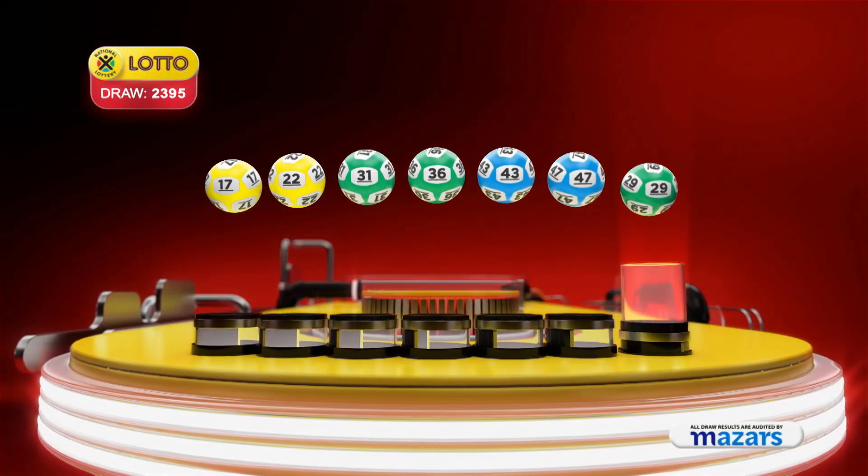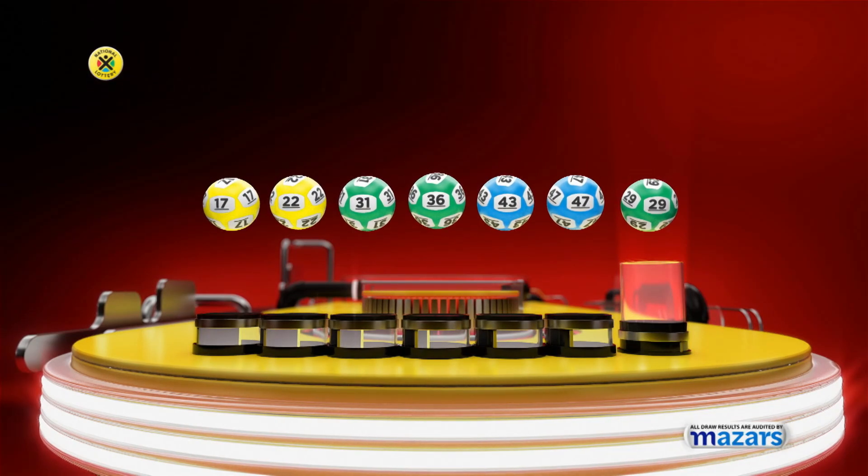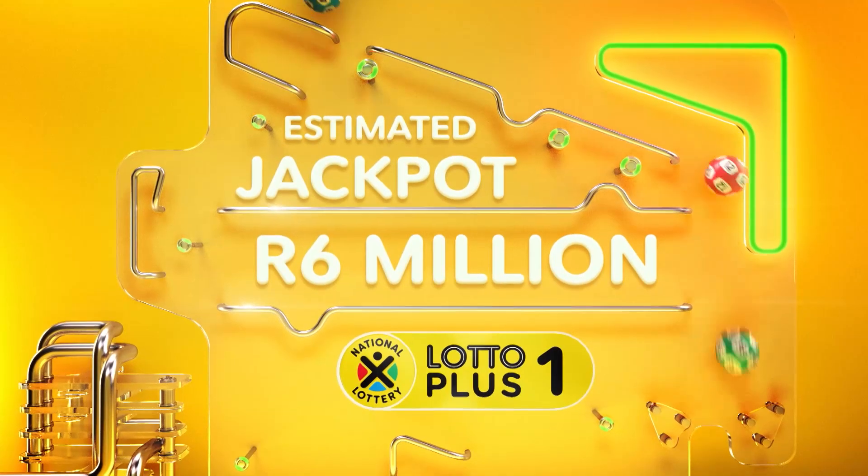17, 22, 31, 36, 43, 47. And the bonus ball is 29. The Lotto Plus 1 numbers are...